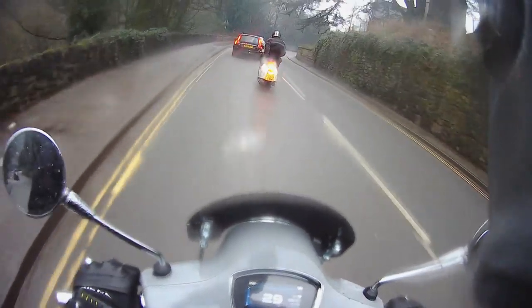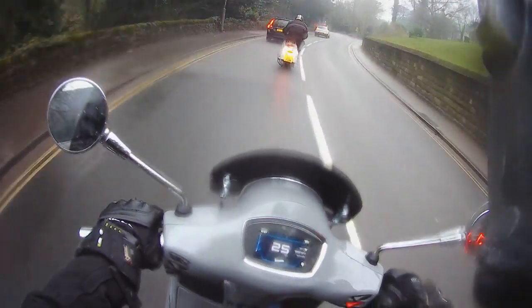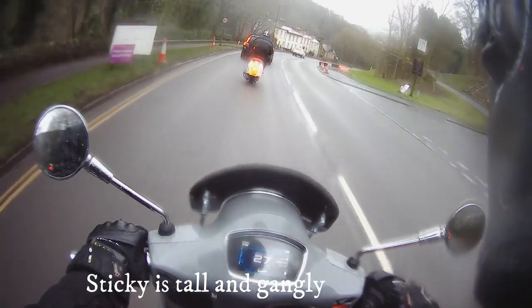There is plenty of space behind me. I'm not sat that far back, so if I sit further back I've got my knees out the way of the bars, but then I've got to put my feet in a different place as well. I can imagine the Series 2 one's going to be a different story for riding position.